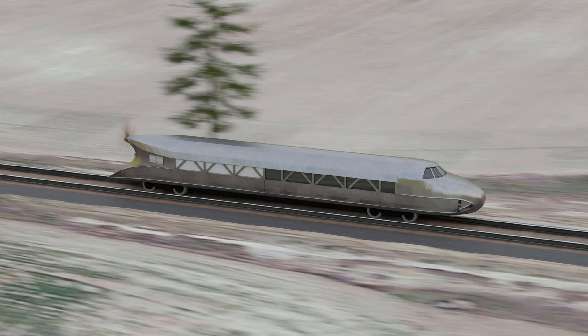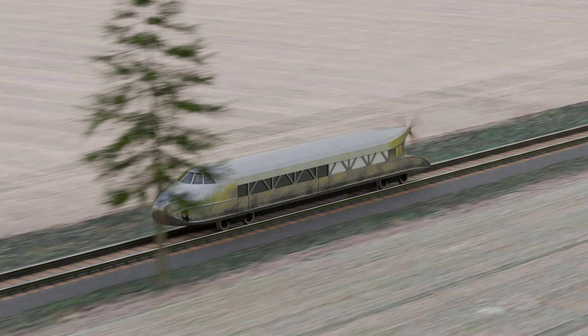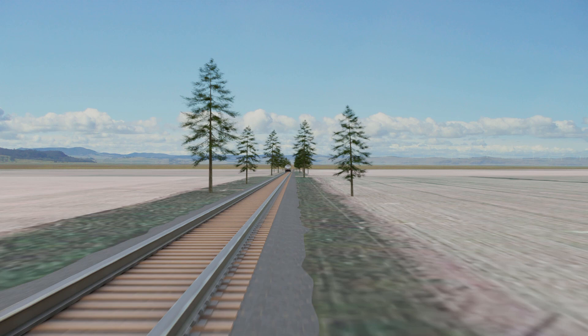A train like no other, with a sleek, aerodynamic design that resembles a Zeppelin, and the powerful roar of its engines reminiscent of an airplane, this remarkable machine was a true engineering marvel of its time, leaving an indelible mark on the history of transportation.